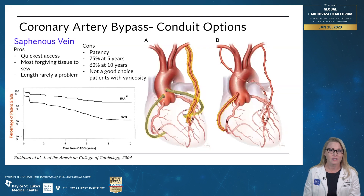Let's start out with the saphenous vein. It's the oldest and most commonly used conduit in the United States. The pros to using this: it's pretty quick and easy, low technical skill required to get this graft, it's the most forgiving tissue that you can use, and the length is rarely a problem.